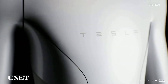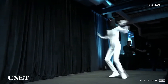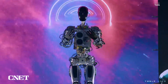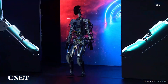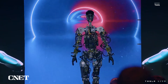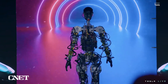We first saw Optimus at last year's AI Day, but all we'd seen in the real world till now was a human dancing in a morph suit. But at this year's AI Day, we got a lot more, starting with that first reveal. Compared to the slick renders we'd seen before, this robot looked a little more steampunk, with exposed wires and actuators, and a back that looked kind of unfinished.